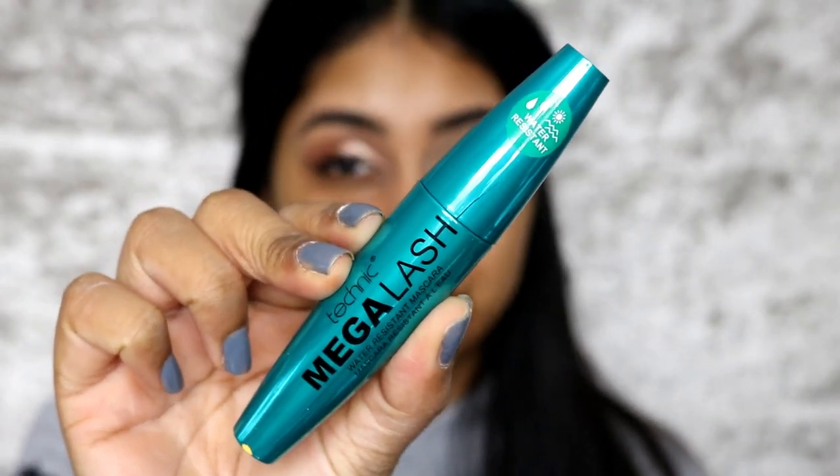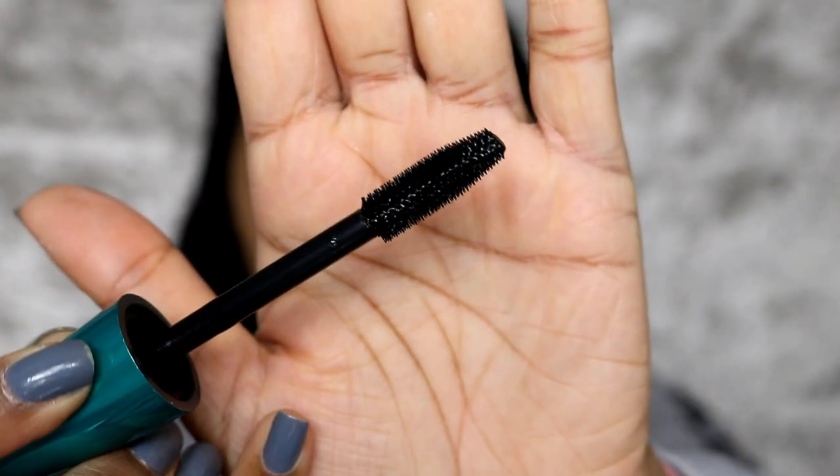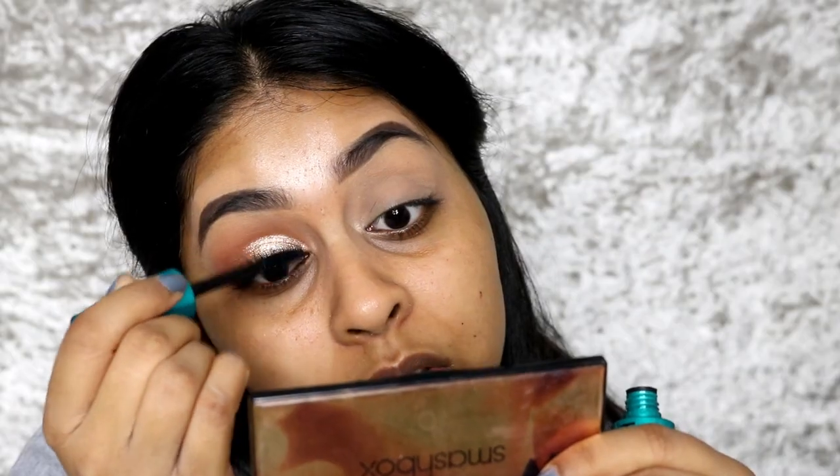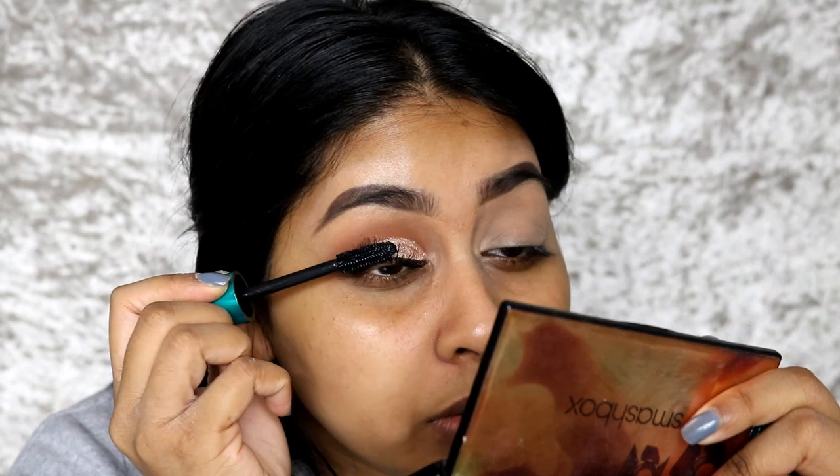I'm now going to go in with my lash curler before using the mascara they sent me. I've just curled my lashes and I'm going to use the Technic Mega Lash Water Resistant Mascara. I usually don't go for waterproof mascaras because I feel like I tug on my lashes so much to get it off, but I'm still going to try it. It's really black which I like. The mascara is not super clumpy or super voluminous like I like it, but it does give really good length and it combs so beautifully. If you really like natural wispy lashes, I would recommend this mascara.